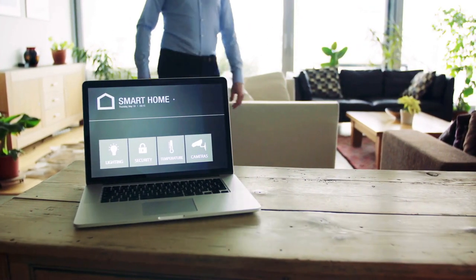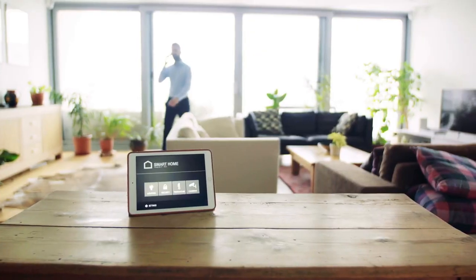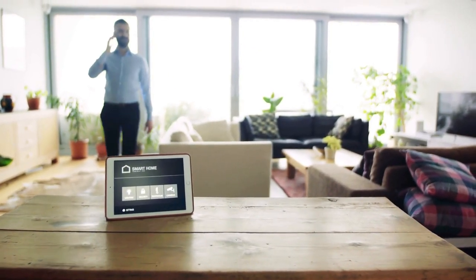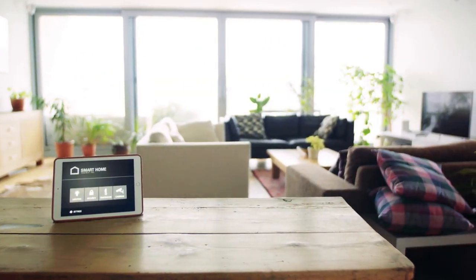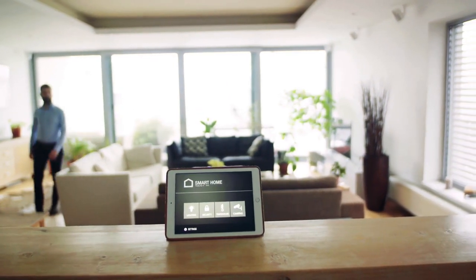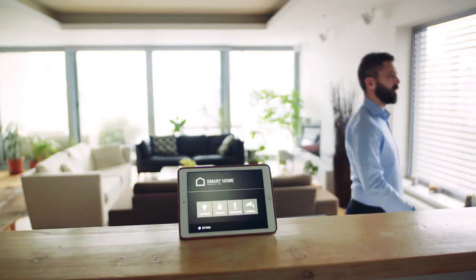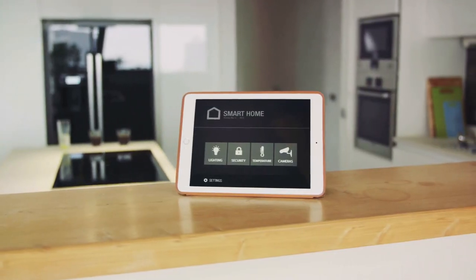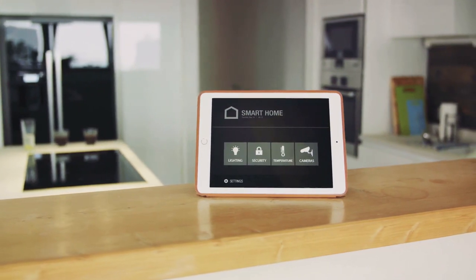Imagine a device that could turn your home into a smart hub, effortlessly integrating your gadgets and appliances, making them work together for your convenience. This is the 7th must-have gadget of 2024 — the Universal Home Integrator. It's a compact, sleek device that uses advanced machine learning algorithms to learn and adapt to your daily routines, optimizing your home environment to suit your needs.